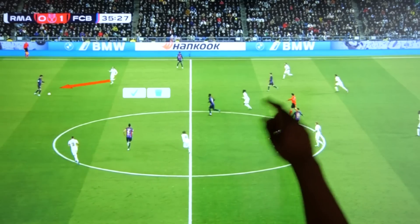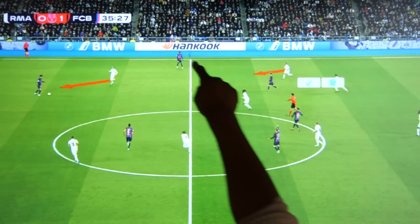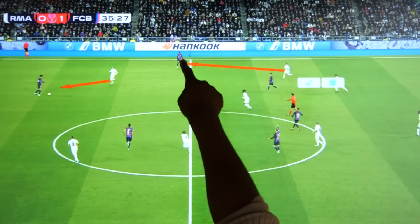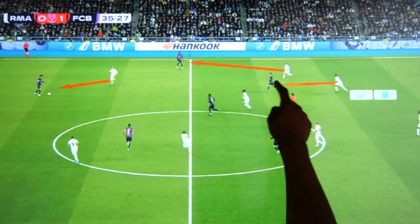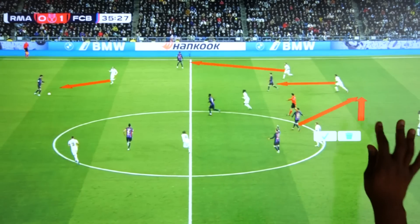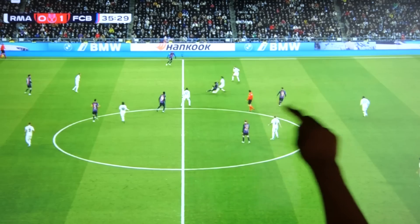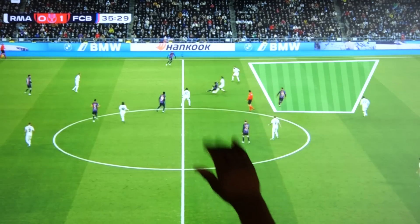Here again we see Valverde pressing the centre-back, and Carvajal is caught in two minds on whether to follow Gavi or go out towards Balde. Militao maintains his usual role of picking up Gavi, and Torres is already pointing towards the space that will be created. There would have been a massive gap to attack, but Militao brings down Gavi.